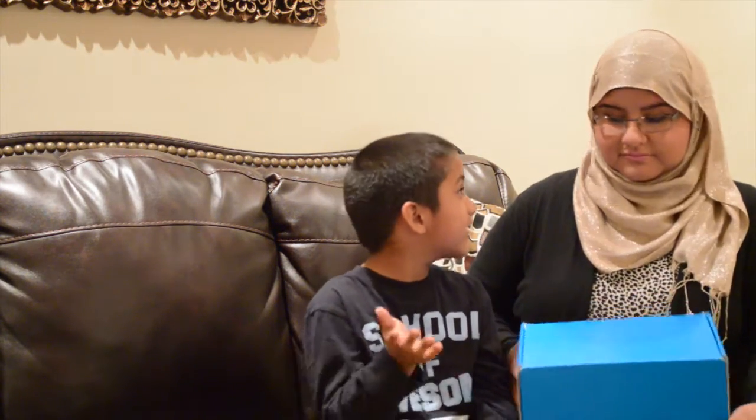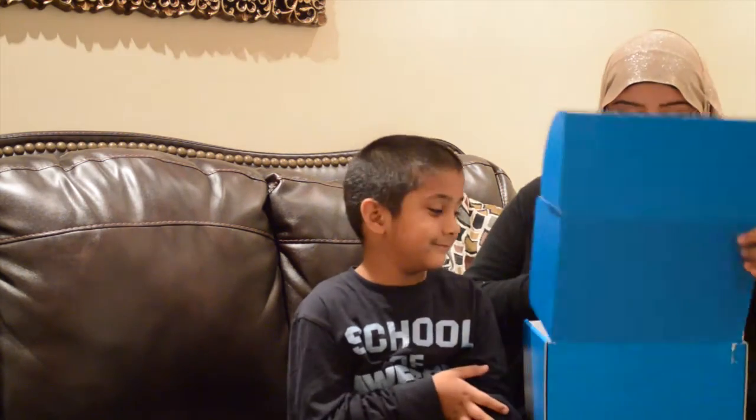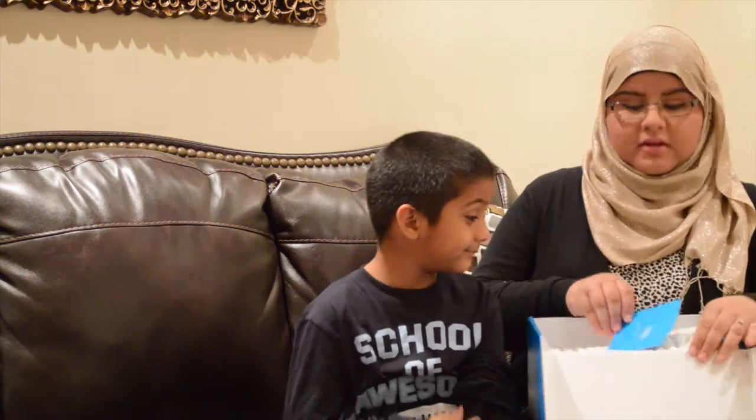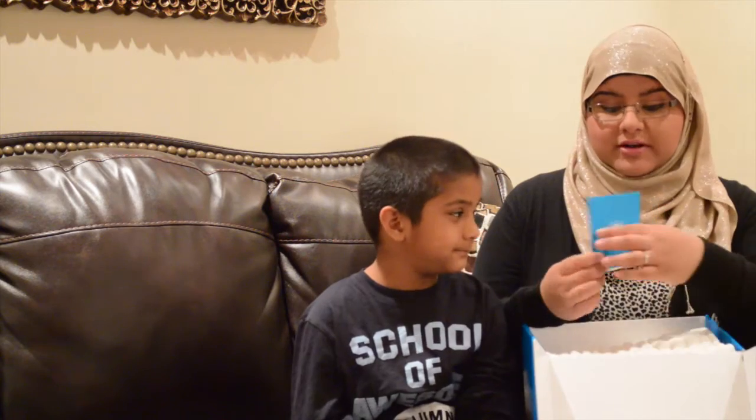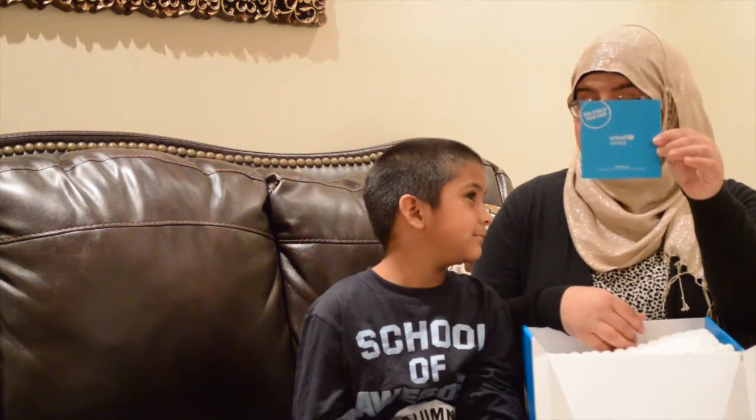What do you think might be inside this box? Maybe a toy? Well, let's find out. So we're going to open up this box. And we see — unbox possibilities. No child too far. And that's from UNICEF Canada.